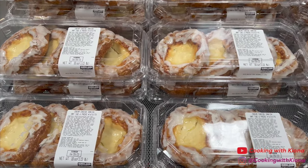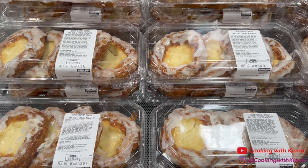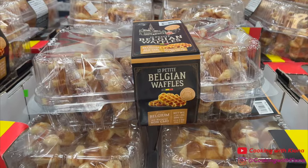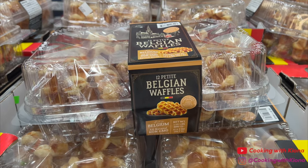I love the cheese danishes at Costco — if you haven't had them, I totally recommend trying them. Oh, and these Belgian waffles are so good, especially when you put them in the toaster. They have chunks of sugar in them, they're delicious, and if you eat them with ice cream it's even better.